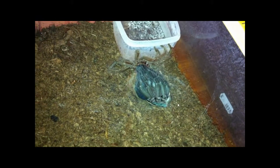Hey guys! I have been waiting a long time for this. Here is my T-Blondie molting. I don't know the sex yet, but maybe I'll be able to guess after this.